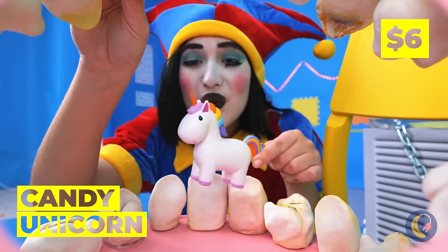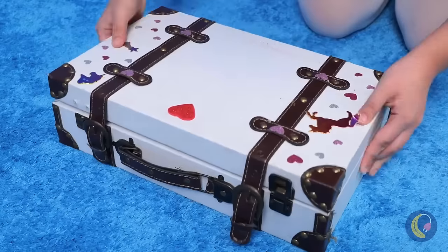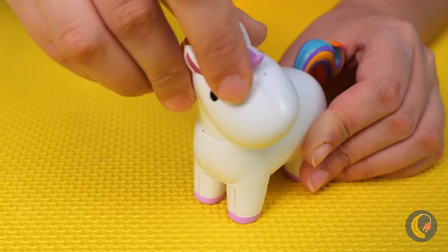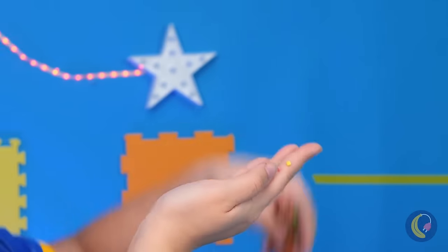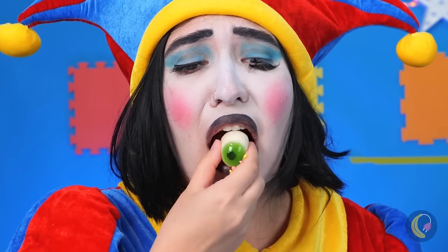A candy unicorn! Now all we need is some candy. A whole suitcase filled with candy. Fill him up and start shaking that tail. It's bite-sized. Let's try it out. Talk about an aftertaste.